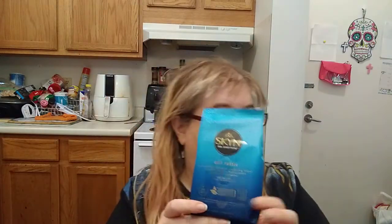This is new to my Dollar Tree. It's by SKYN — S-K-Y-N — 'Feel everything, get fresh.' It's basically cleansing wipes, for him or her, and you get 30 wipes. I only picked up one because that's all I need.